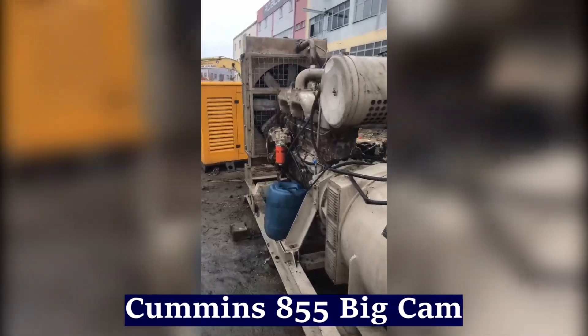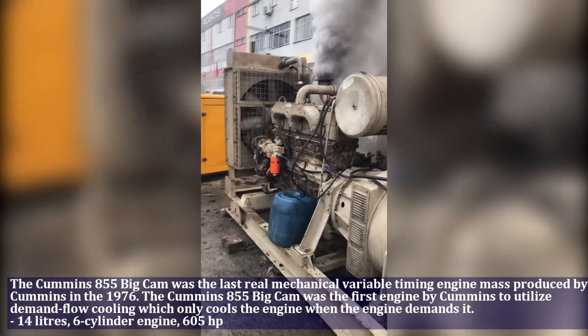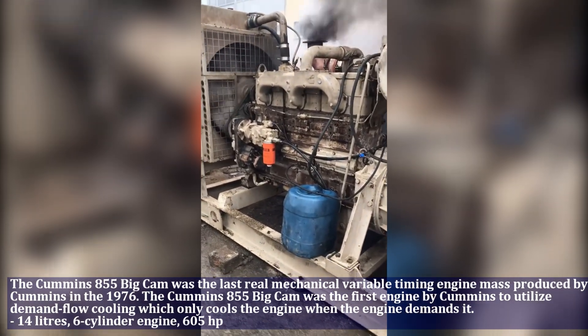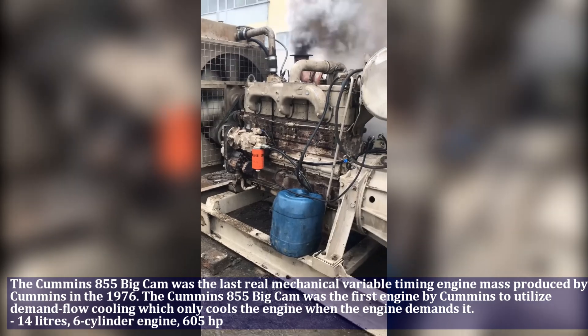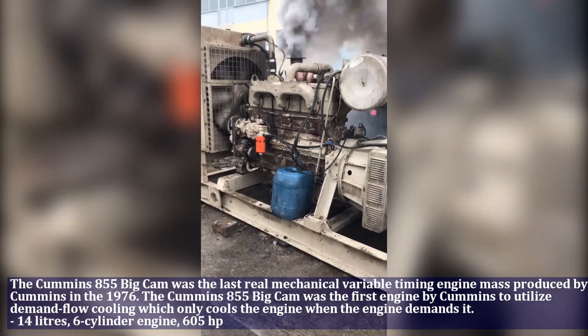The Cummins 855 Big Cam from 1976 was the first engine by Cummins to utilize demand-based cooling, which only cools the engine when the engine demands it. The Cummins has a 14.0 liter 6-cylinder engine which produces 605 horsepower.